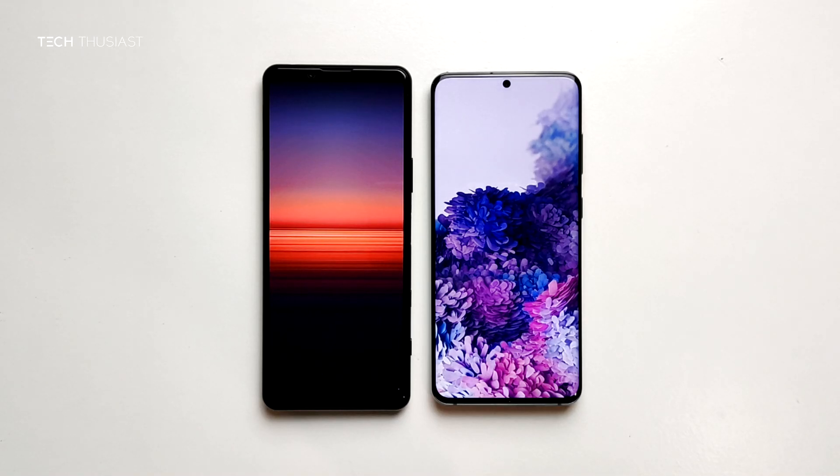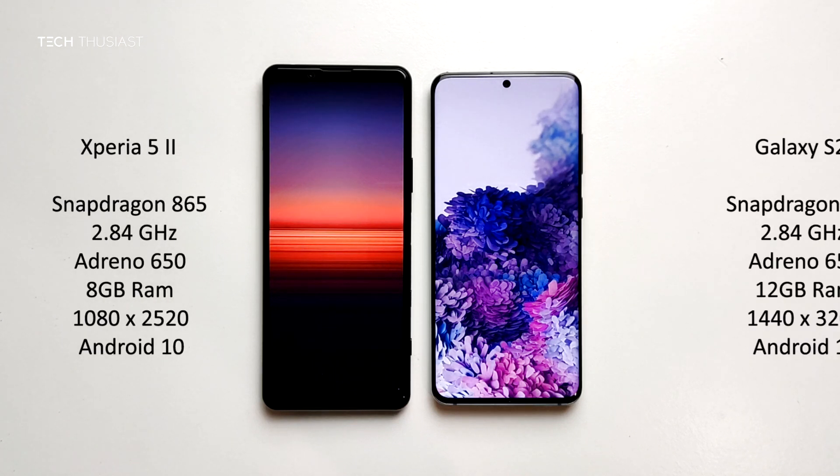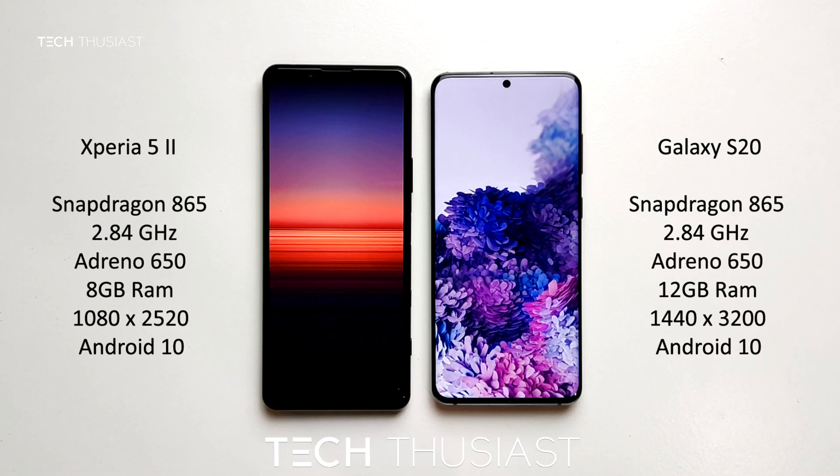What is going on everybody, Techthusiast here, and this is an Antutu benchmark comparison between the Sony Xperia 5 Mark II against the Samsung Galaxy S20. Both phones have the Snapdragon 865 CPU. The Xperia 5 Mark II has 8 gigabytes of RAM and the Galaxy S20 has 12 gigabytes of RAM, and the rest of the specs you can see on screen. Now with that being said, let's get started.